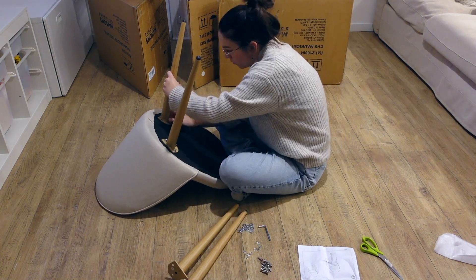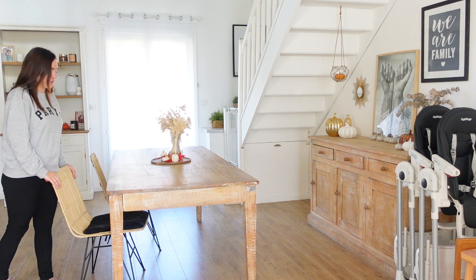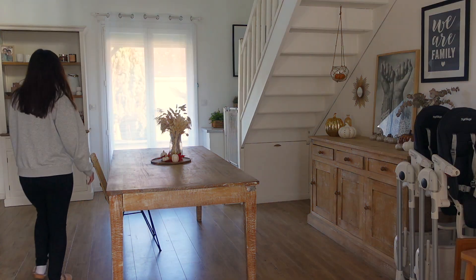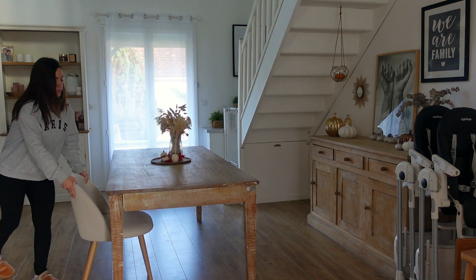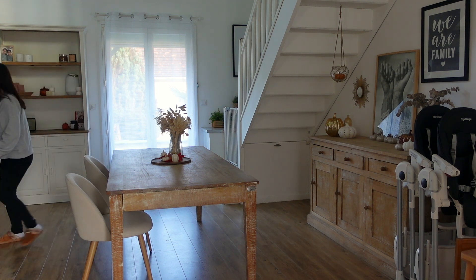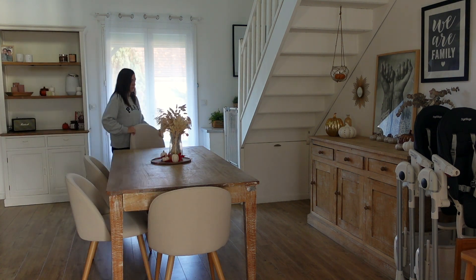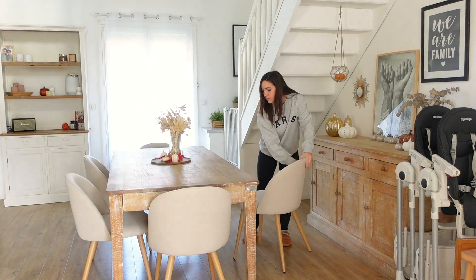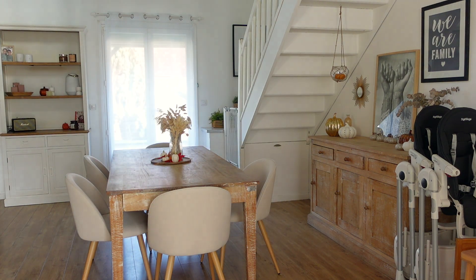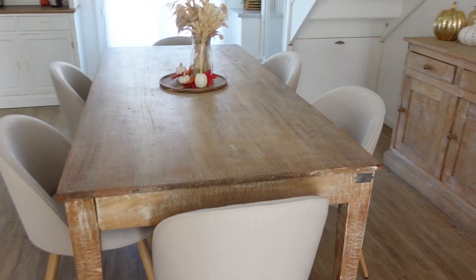J'en ai monté deux et après mon chéri est venu m'aider et il en a monté quatre. J'ai donné deux de mes chaises, donc je vais pouvoir retirer celle-là et mettre les nouvelles. Voilà le modèle vers lequel on s'est tourné. Je voulais vraiment des chaises claires parce que ça éclaircit vachement la pièce. Ça change beaucoup le style des chaises scandinaves noires que j'avais. J'ai préféré prendre en classique tissu plutôt que velours ou moumoute, parce que les tendances ça passe vite.